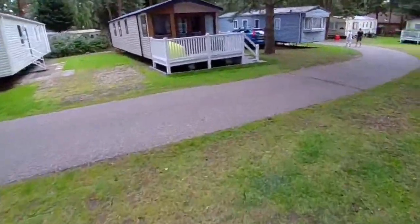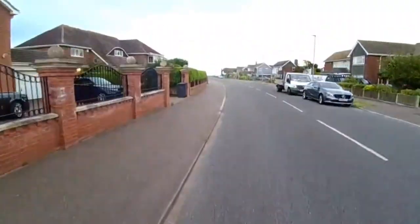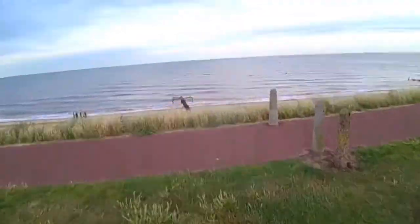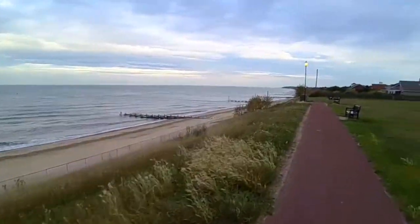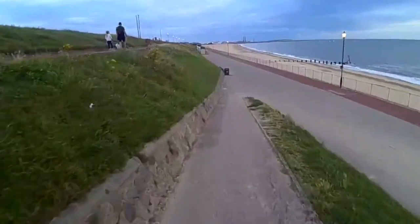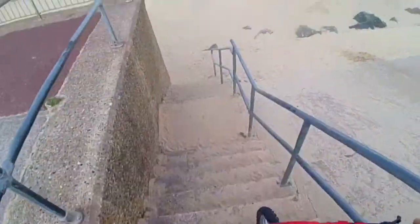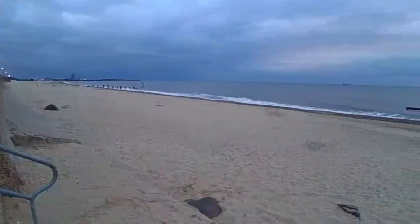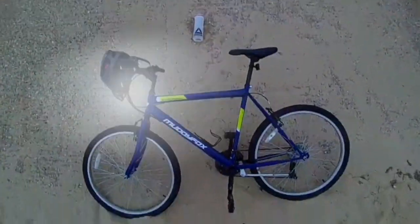Today we're going to go to the beach. I've just been making a little video down here at the beach. Going back to Dalby tomorrow, but for now it's almost getting dark — let's head back home.